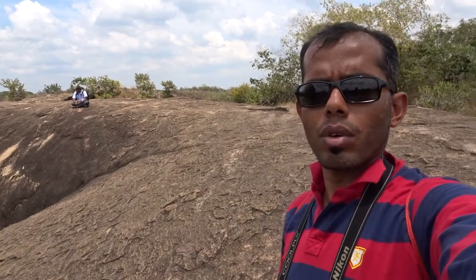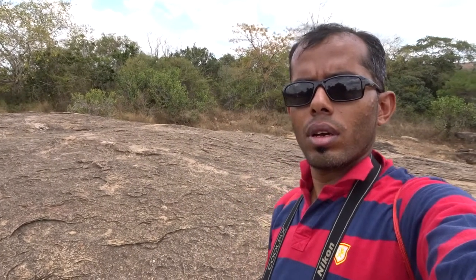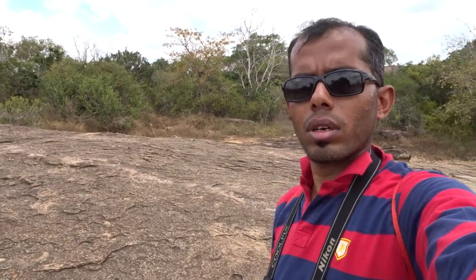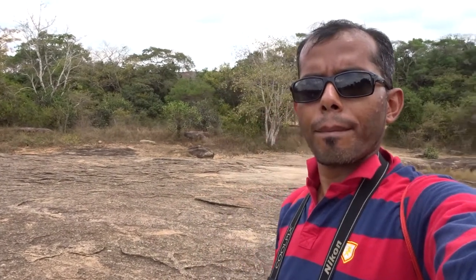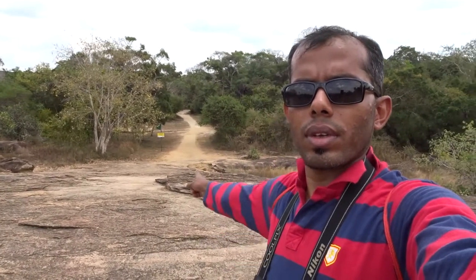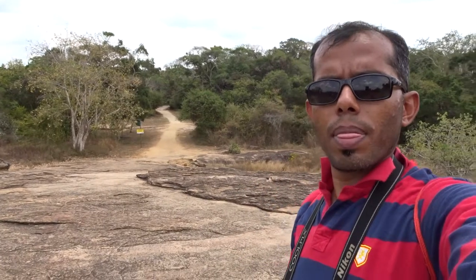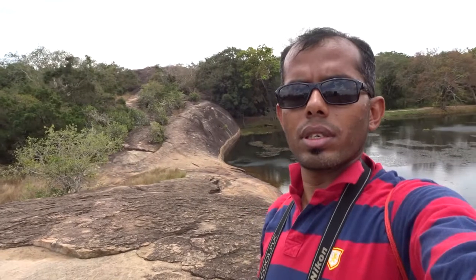This is the rest of the rock — it is a very vast area of rock. That is where the cave paintings were. And here is the Lotus Pond once again, with a full 360-degree view.